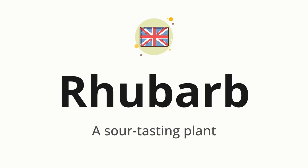Let's say it all together. Rhubarb. One more time. Rhubarb.